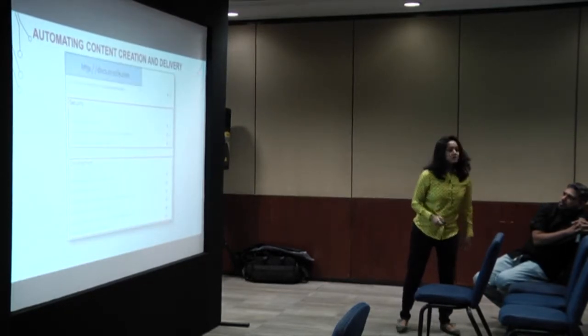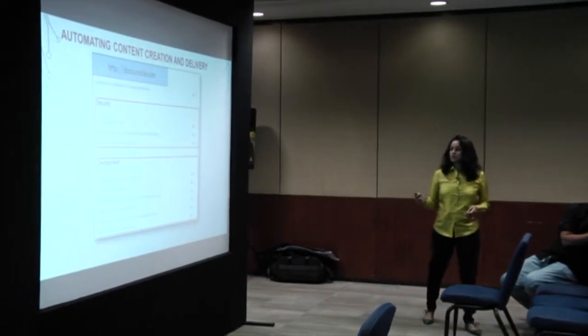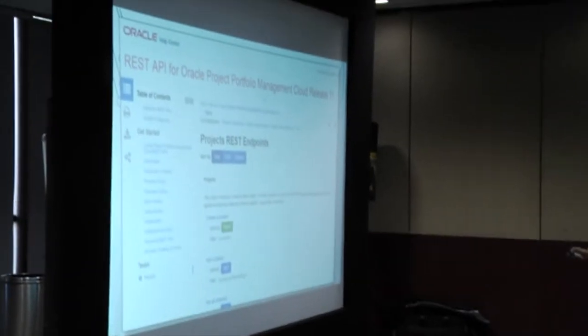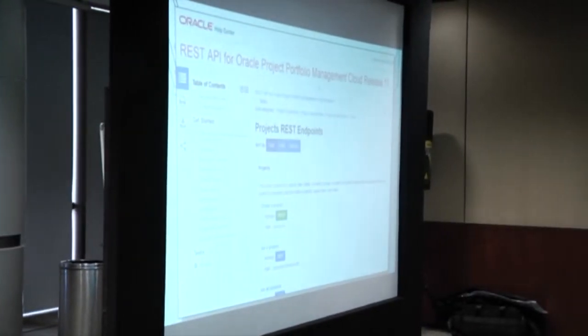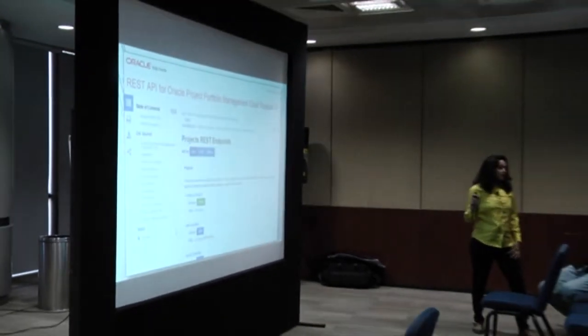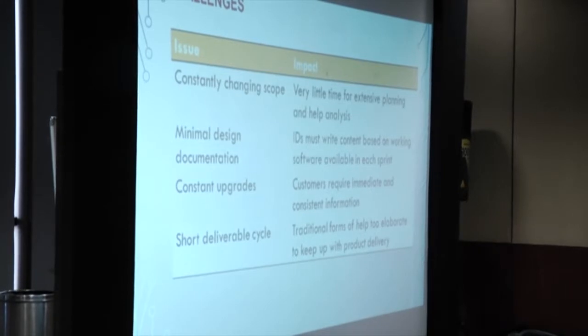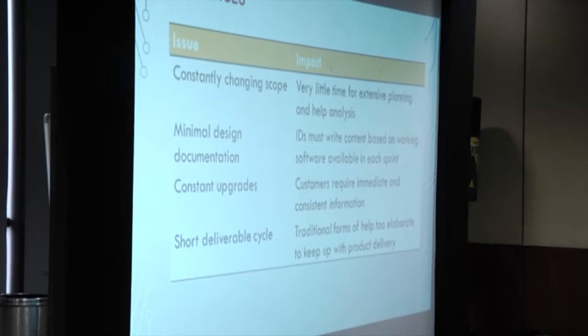Modular content automation is another thing that helps information developers add value. We found it useful in security documentation and developer documentation. Developer documentation contains very technical information like API-related content - it's all coming directly from the code. If you had to manually do this you would never keep up. Here's an example of a rather colorful look we were able to give the guide - the content was pulled from a database and organized in forms useful to a developer. The information developer adds value through the 'Get Started' section.